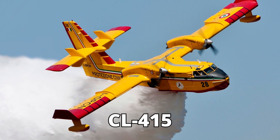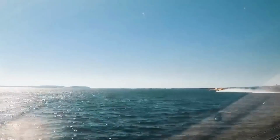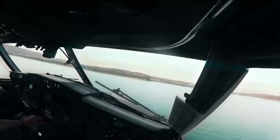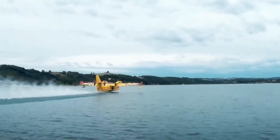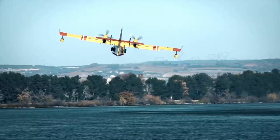Witness how this firefighting powerhouse underwent a metamorphosis, pushing boundaries and surpassing expectations. The future of aerial firefighting has arrived. Prepare to have your adrenaline levels skyrocket as we take you on board the CL-515.